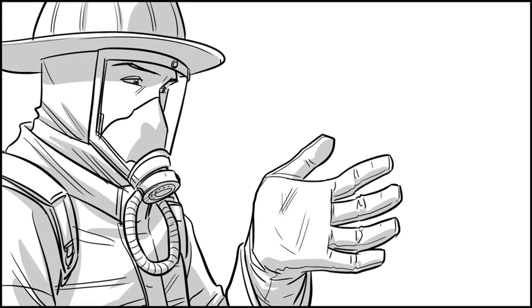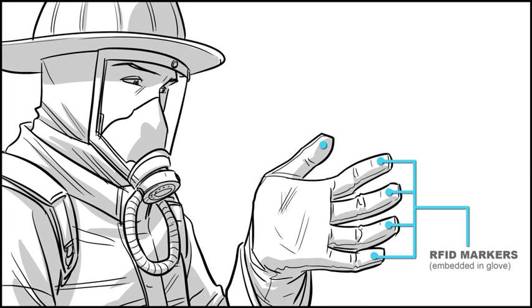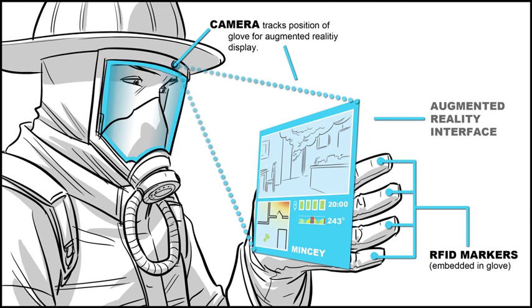The firefighter filters and controls the data displayed by Header using an augmented reality interface displayed on his glove. All of the controls can be accessed using one hand, leaving his other hand free.